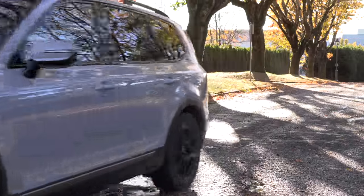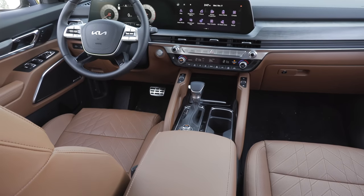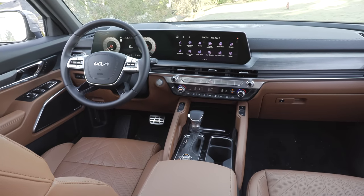Just a few years out, they're already doing big things, especially on the inside, and it really revolves around this impressive-looking screen cluster.